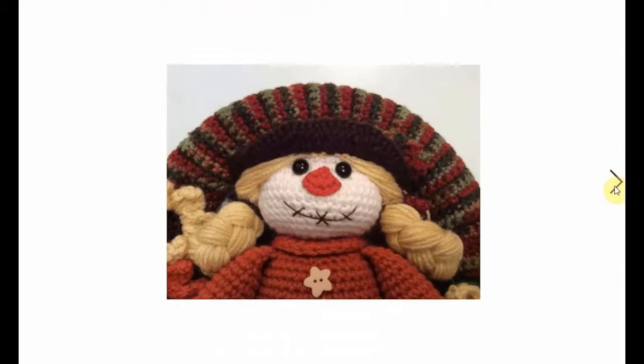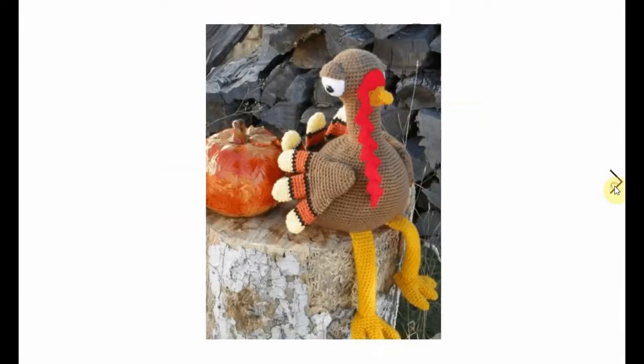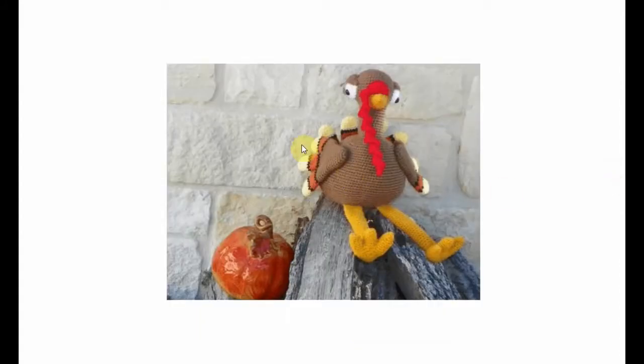It's nice to have a girl scarecrow - it's very feminist. And of course, for Thanksgiving, a turkey cannot be omitted. I have very many turkey crochet patterns in a separate video - go check those out. But this one is spectacular. I really like this one.